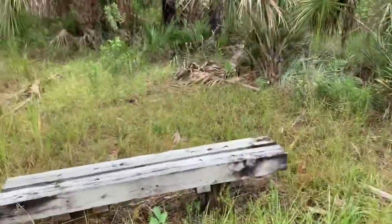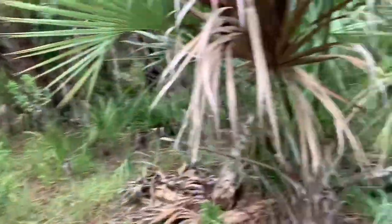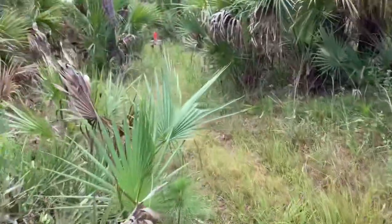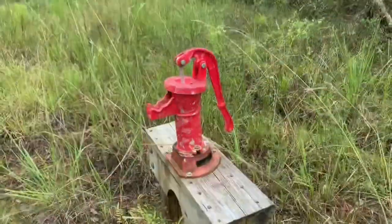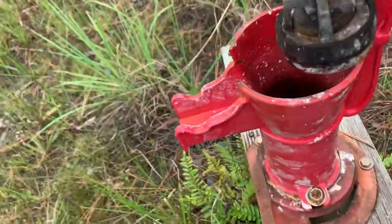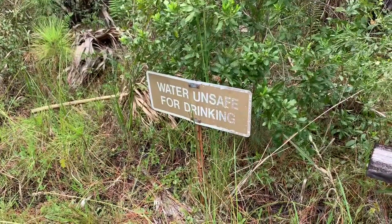Looks like we got another raised platform over here. Another raised platform. Oh look at this — they got water. There's a pump. That's neat. Let's see if it works. Unfortunately the pump is broken, and they got a sign that says water unsafe for drinking.